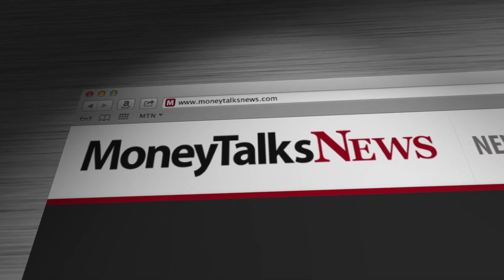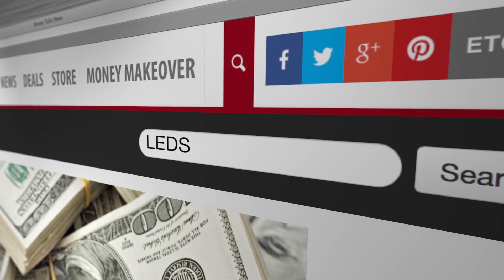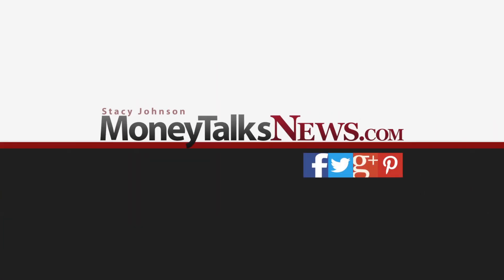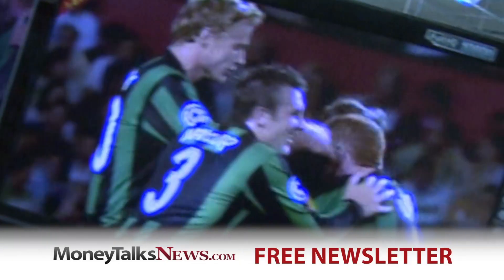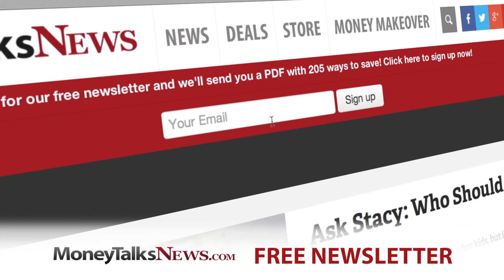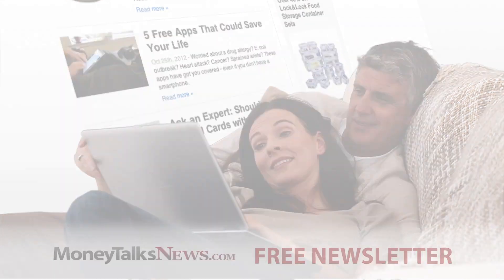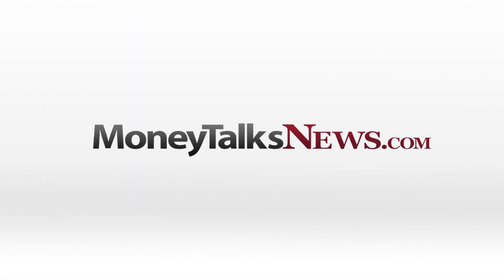Want further enlightenment? Just go to MoneyTalksNews.com and do a search for LEDs. For Money Talks News, I'm Stacey Johnson. Want to pay less for tech? Get the free Money Talks Newsletter. It only takes seven seconds to sign up, and it's full of deals and news you'll really use. Do it now at MoneyTalksNews.com.